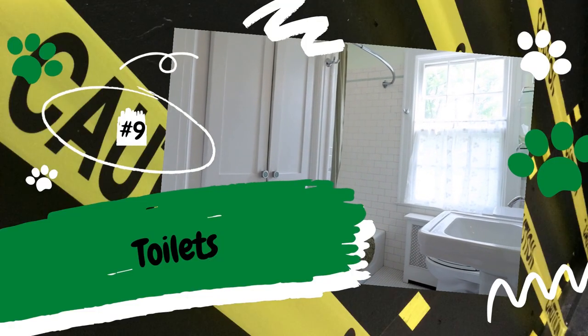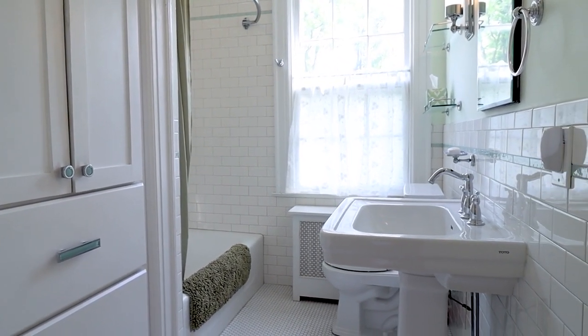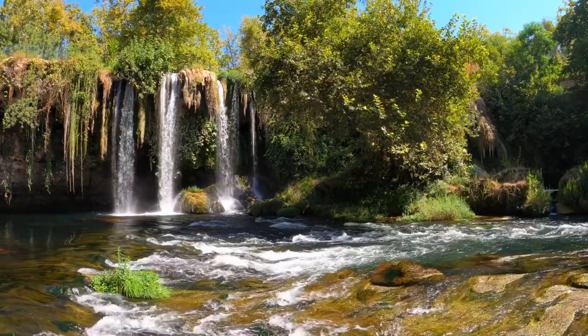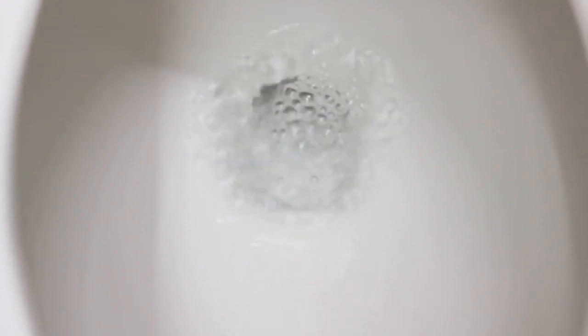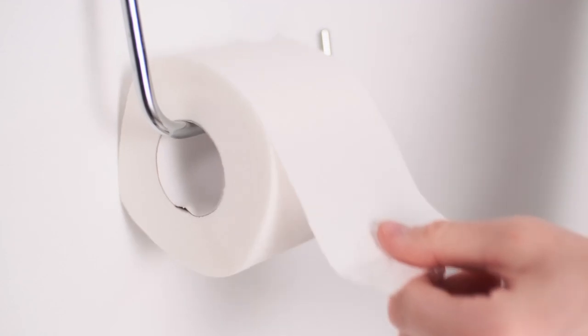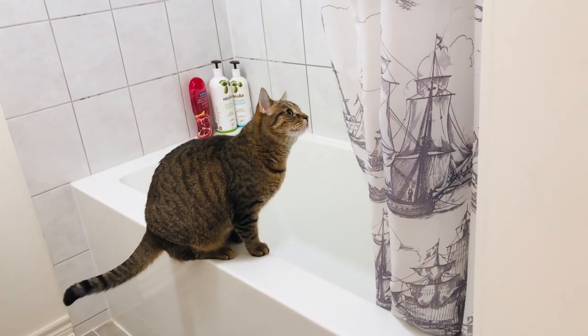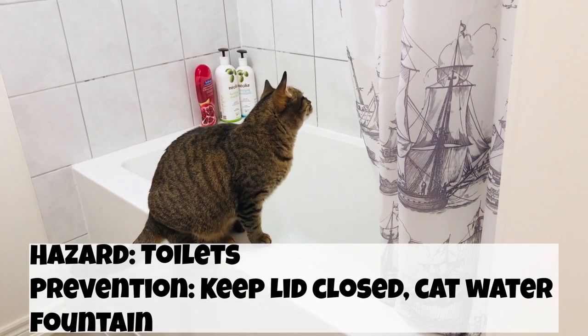Number 9: Toilets. Surprisingly, dogs aren't the only pets that like to drink toilet water. Some cats also like to drink out of a toilet because they are attracted to running water — their primal instinct is to seek out running water because in nature, running water is usually safer to drink than still water. But although toilet water is regularly flushed, it is still a breeding ground for germs and bacteria that can potentially make your pet sick. Another danger is chemicals used to clean toilets — toilet cleaners left inside the reservoir continuously release chemicals into the water, which can be deadly if ingested. The easiest solution is to always keep the toilet lid closed, and you can also get your cat a drinking fountain to satisfy their love of running water.